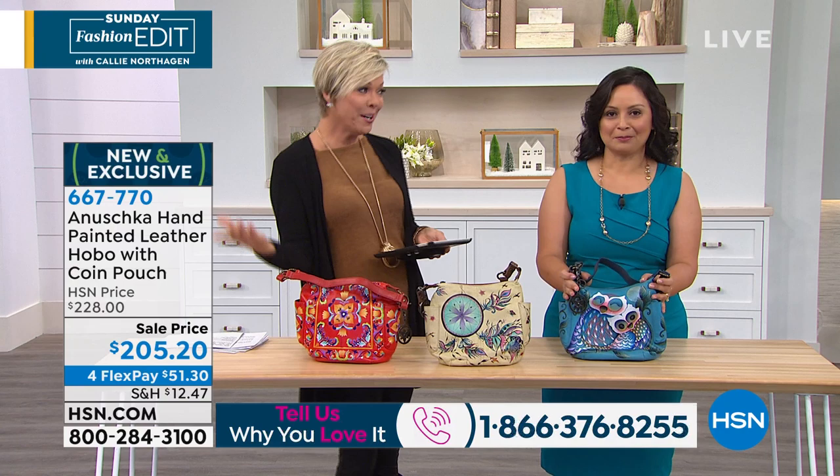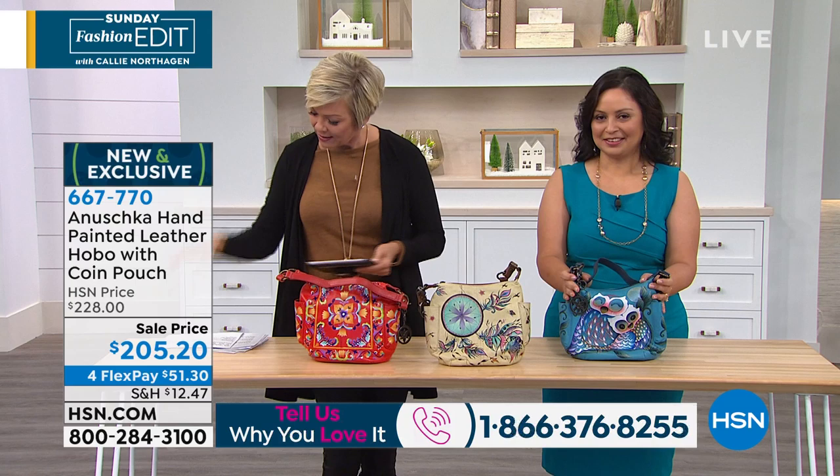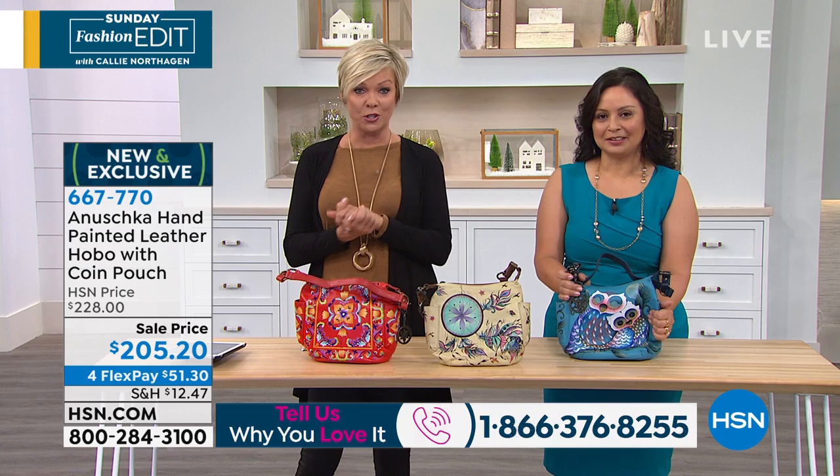Here we get to do something special with brand new pieces on sale and on six flex. Can we double check that flex, guys? I know everything in fashion today is on six flex — I see four flex but I think everything including handbags is on six. Let's go through the colors.